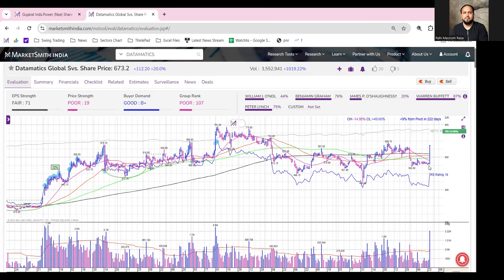This is actually a positive signal. Buyer demand is B-plus, which is good. So this was the Chart of the Day and we'll meet again next day with another chart. Thank you so much for watching the video.